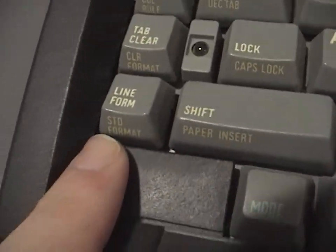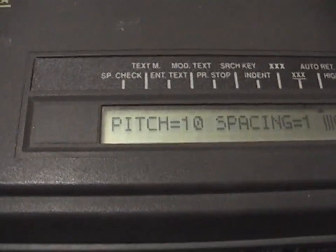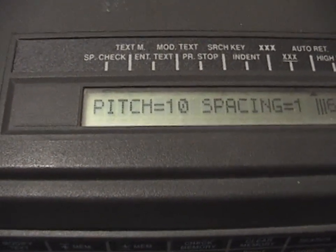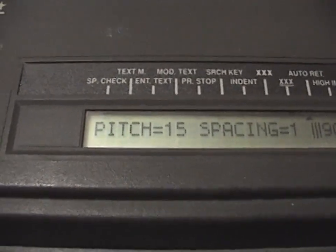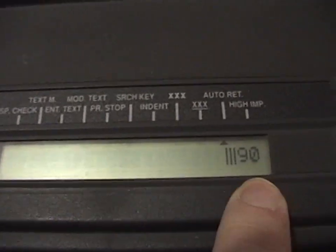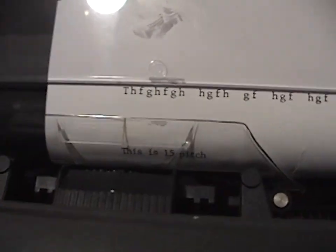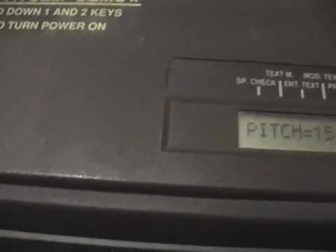There's also the line form key, which is how you access pitch and line spacing options. When you press line form, you can choose your pitch. In this case pressing the pitch button cycles through 10, 12, or 15. This is a 12-pitch font, but you can use whatever you want. At 15 pitch you can really squeeze letters together — 15-pitch print wheels are called micro fonts, super tiny if you want to cram a ton of text into a small space. In 15-pitch mode we have 90 characters per line. You can see it's quite crammed together. I'll put it back to 10-pitch.